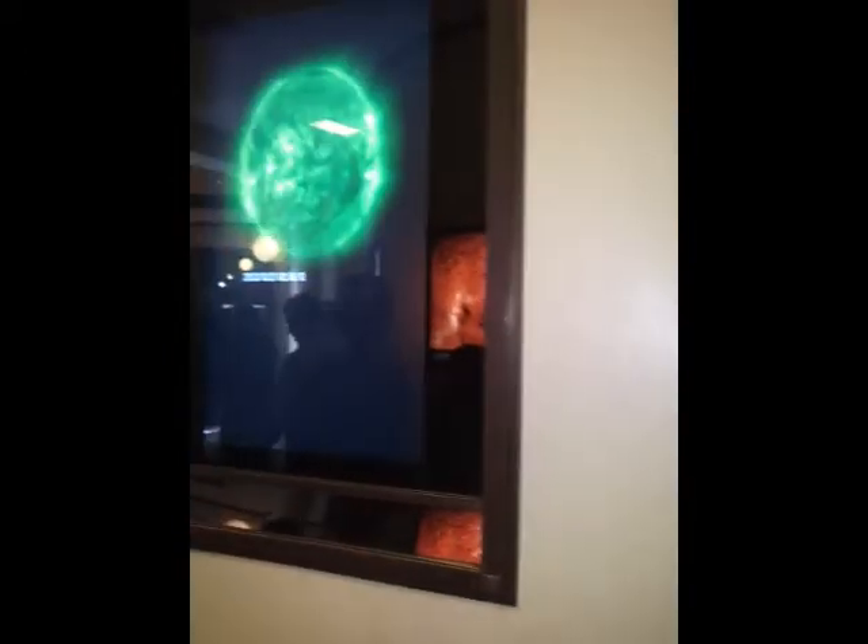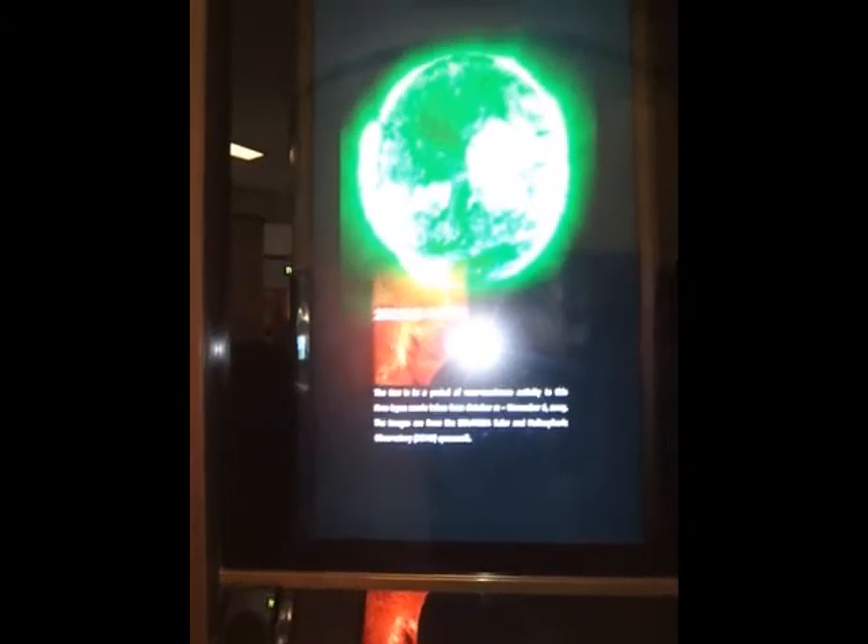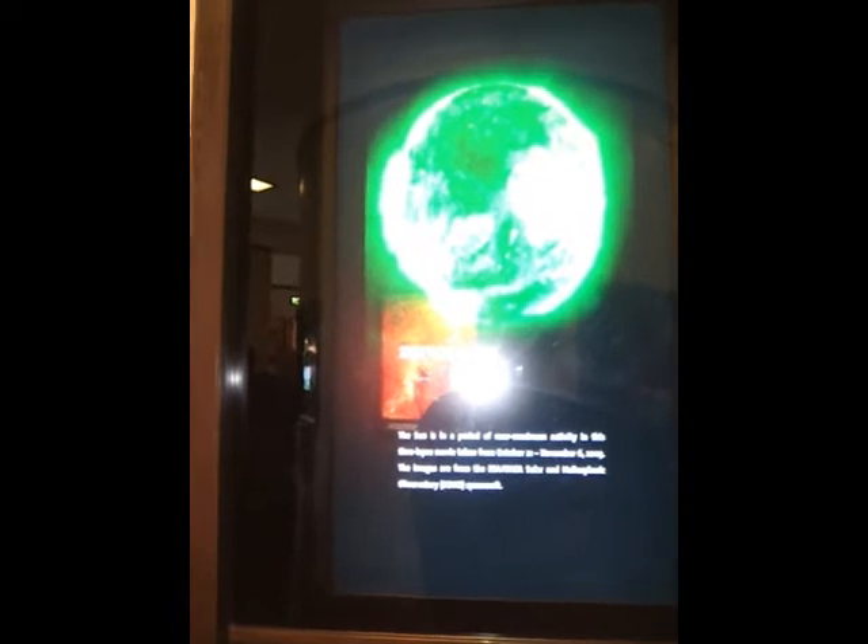The sun has more holes than the earth. They churn and they burn. Time lapse from TRACE, another one from SOHO. The sun is in a period of near-maximum activity in this time-lapse taken October 21st, 2003. The images are from the Helical Observatory.